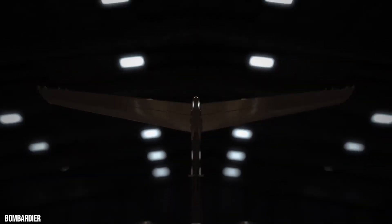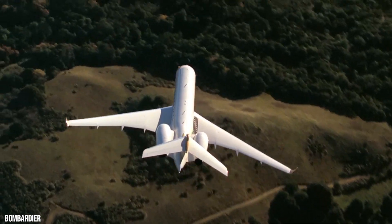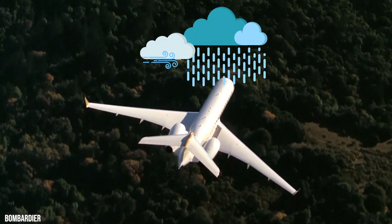The Global 5500 aircraft's sophisticated wing design, which is optimized for both high and low speed, allows much shorter landing distances and fewer corrections for typical weather conditions like wind or rain.